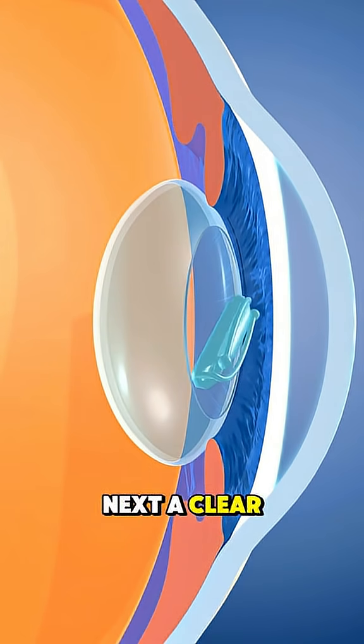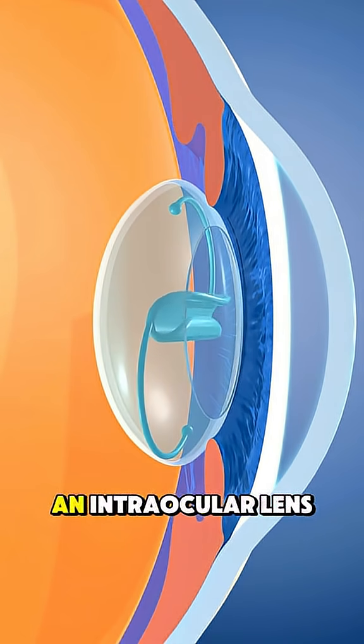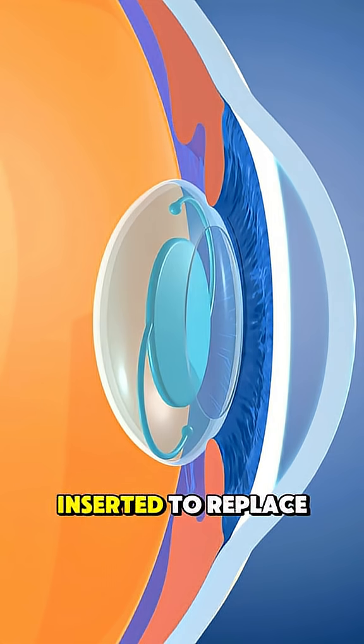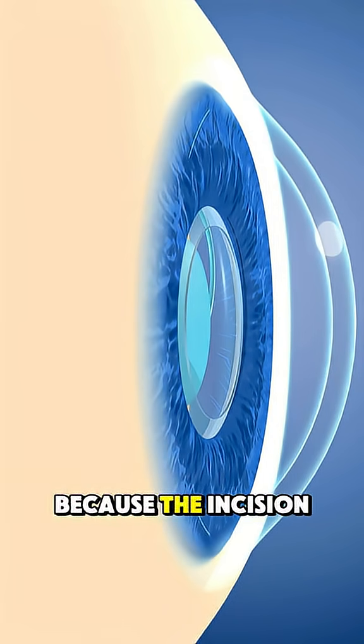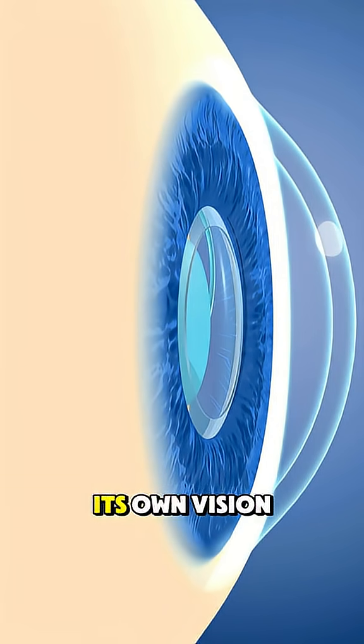Next, a clear artificial lens called an intraocular lens, or IOL, is inserted to replace the old one. No stitches are usually needed because the incision is so small it heals on its own.